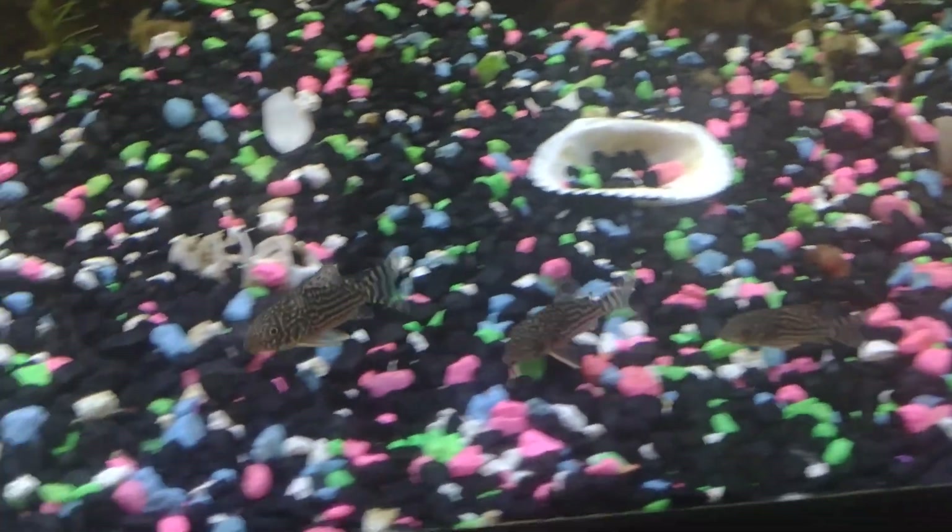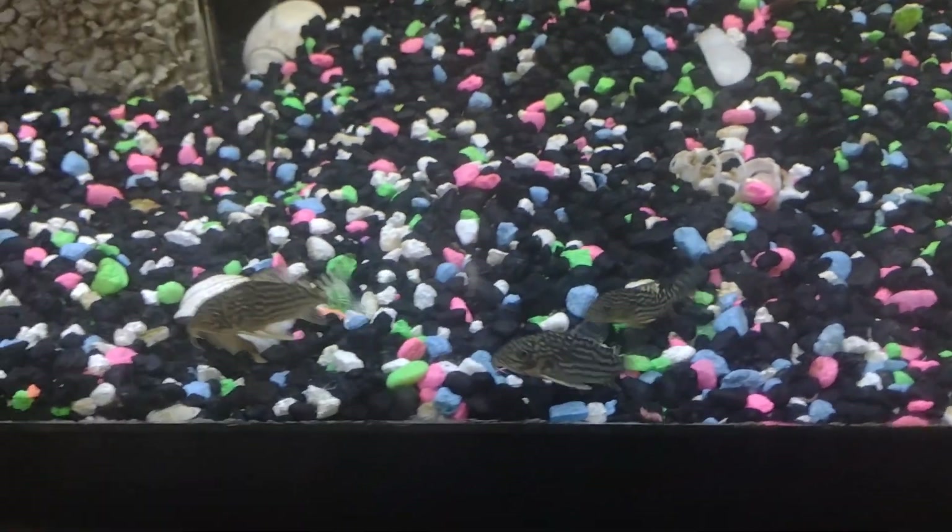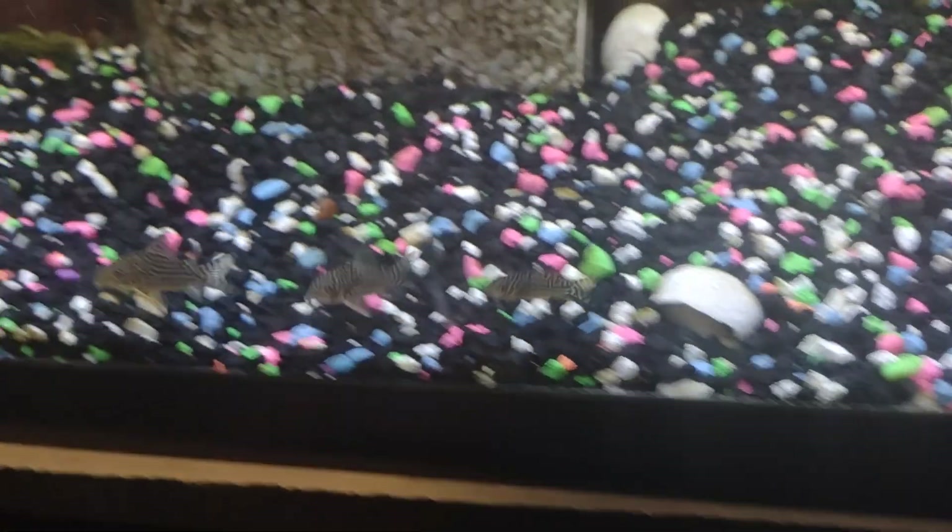Oh, and I got some plecos — I have a chocolate pleco. Oh, and these little guys down here: corydoras catfish, some little cleaner fish. Oh, and let me just show you I got my knobs — you know, fish tank knobs.